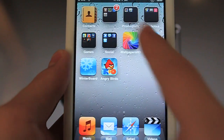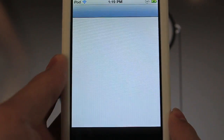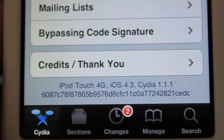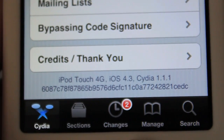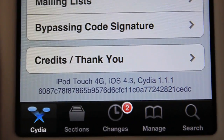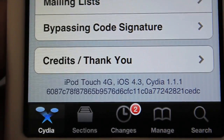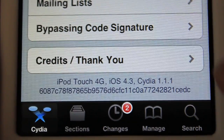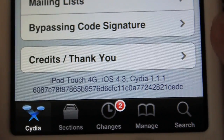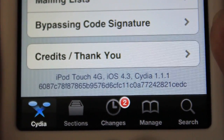Then you can go ahead and open Cydia back up and enjoy the speed boost. When all your packages are done reloading, you can verify the version at the very bottom of Cydia — just scroll all the way down. You can see your model; mine is the iPod Touch 4G, iOS 4.3, running Cydia 1.1.1. Make sure it's on 1.1.1.